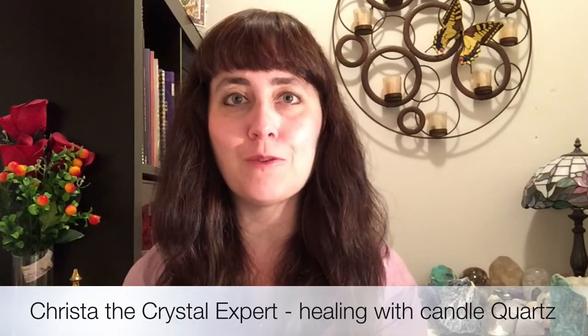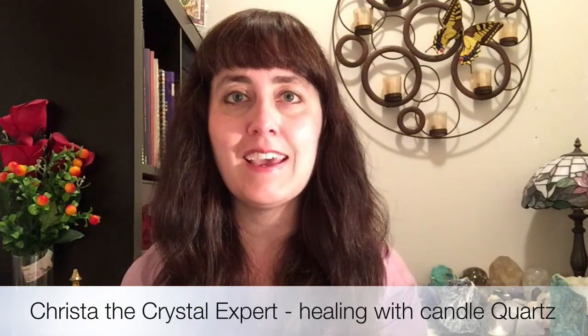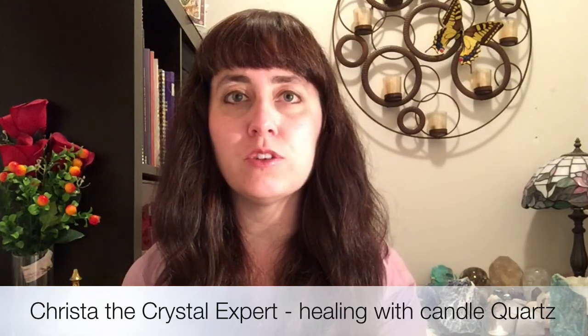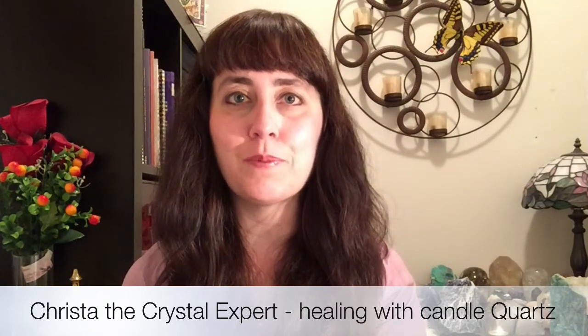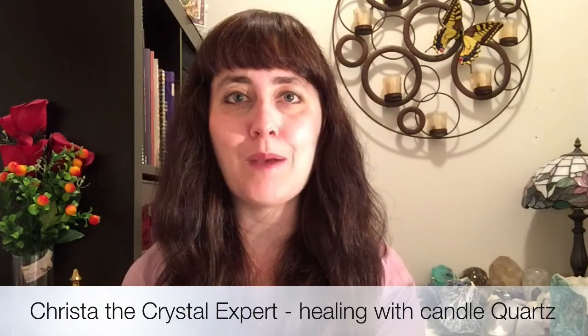I hope you have enjoyed this video. Thank you so much for watching. I'm Krista, crystal healing therapist as well as teacher of crystal healing classes. If you would like more information on crystals and crystal classes, please visit my website at KristaLin.ca or you can also like my Facebook page. Thank you so much for watching. Blessings to you and Namaste.